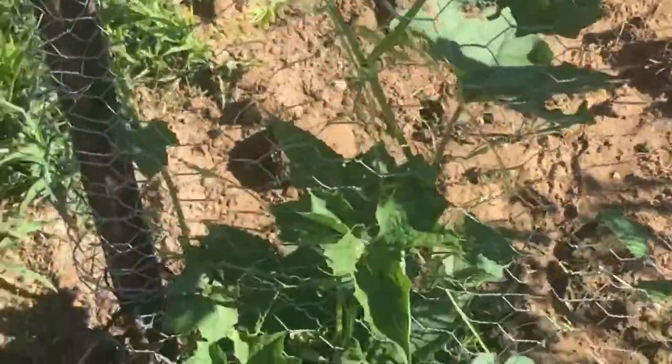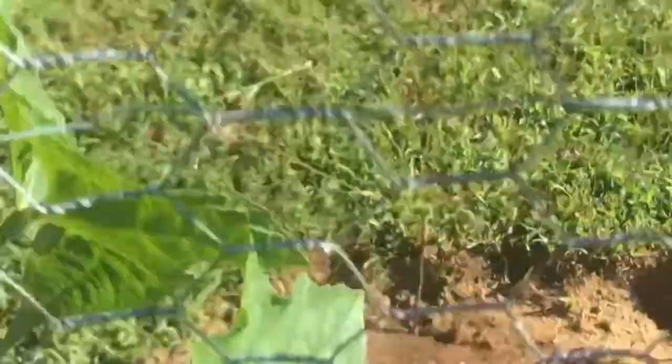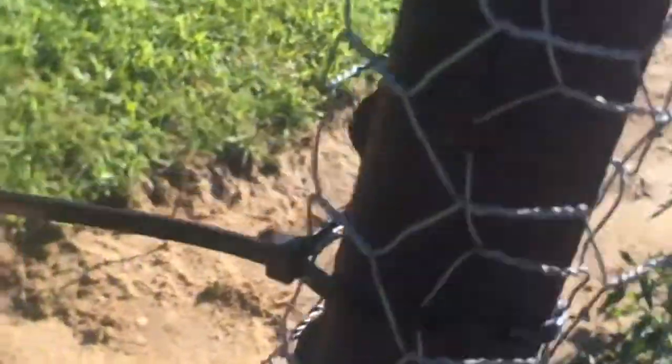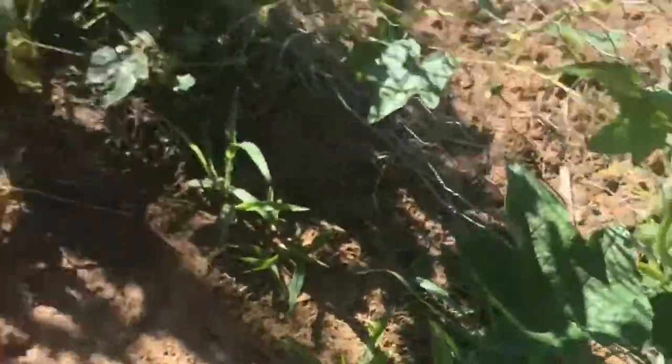I ate one yesterday — it was a little sour. I mean, it's a sour gherkin so I'm guessing that's what it's supposed to be like. The wufa gourd is all the way to the top. Here it is — way up at the top right now. I'm not seeing any other activity from this one.